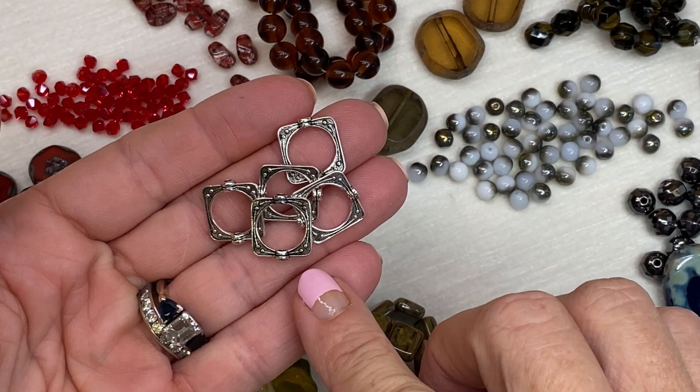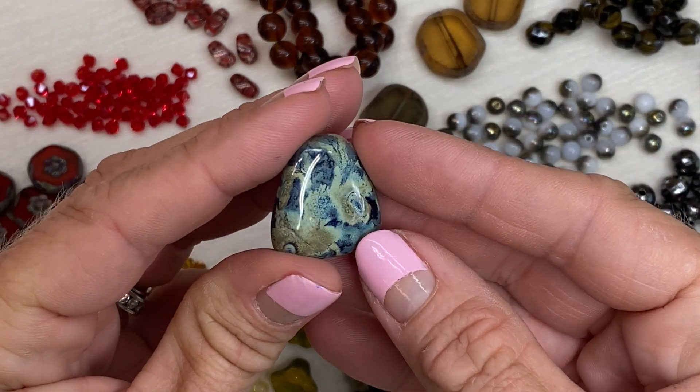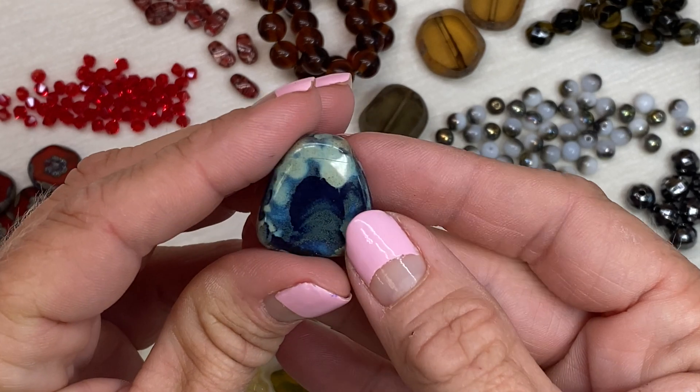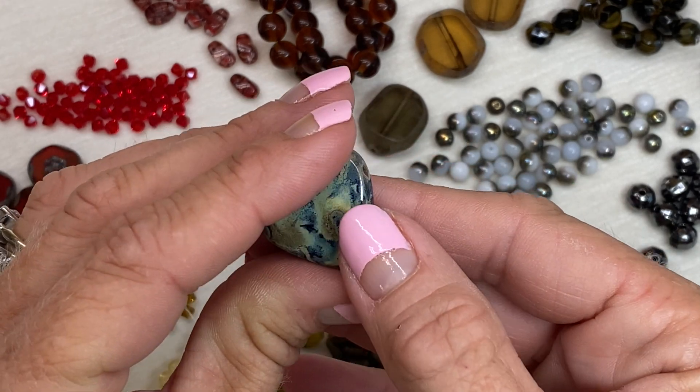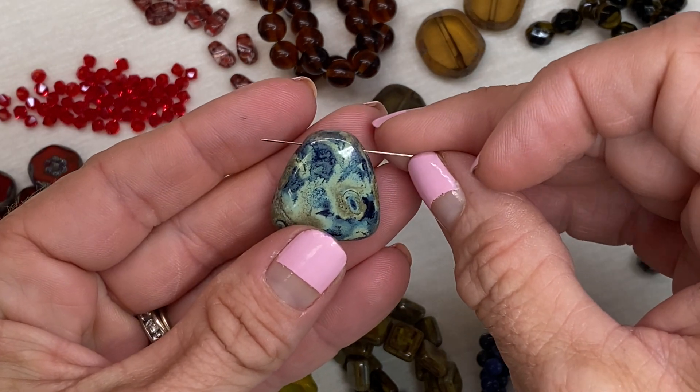There were a total of six metal frame beads in my box. This Czech trapezoid bead has a lot of the colors that are in this box, so it would be nice to mix in with a piece using the other beads. The hole is here along the top.